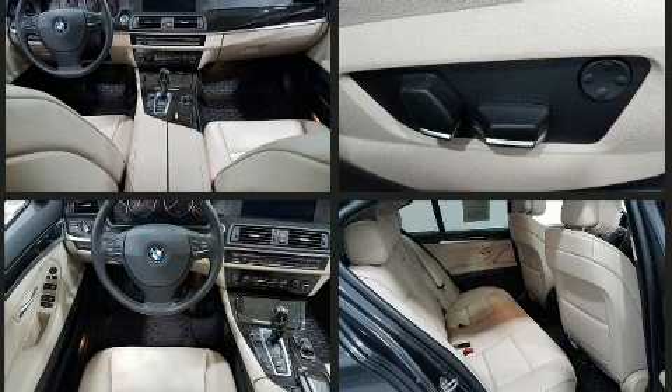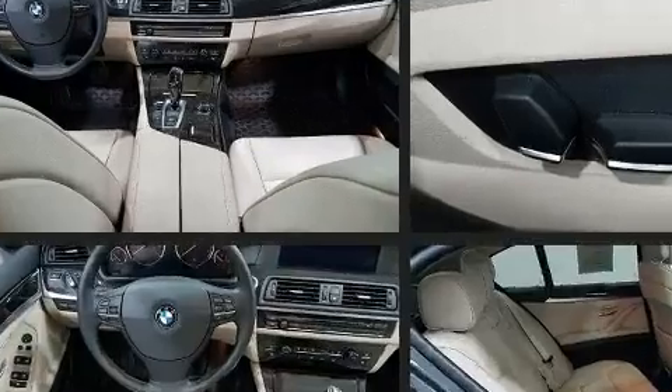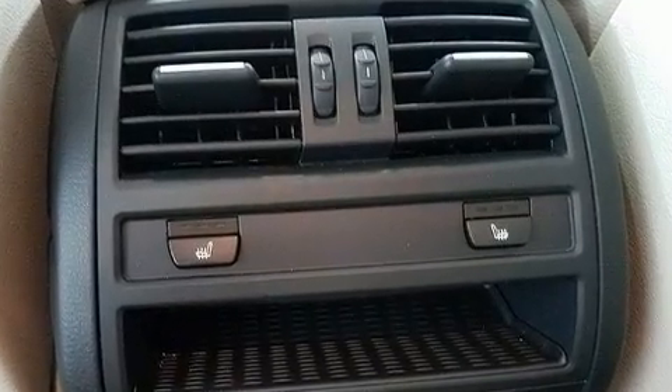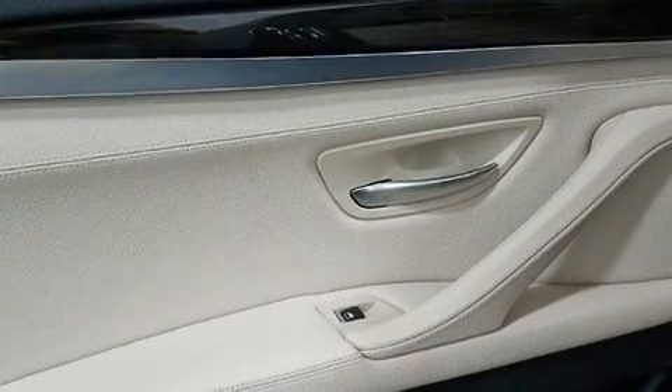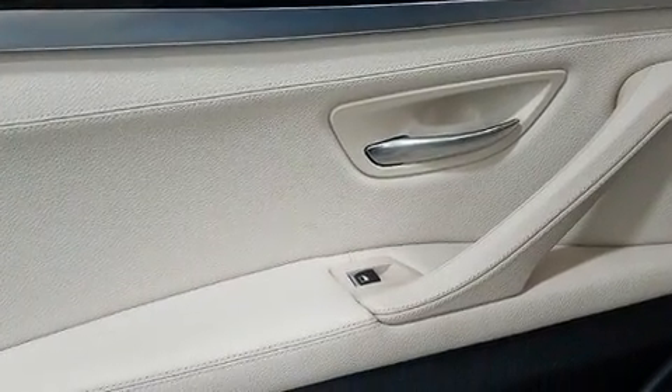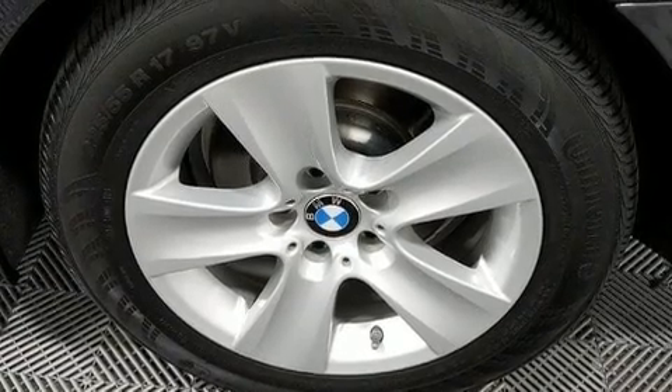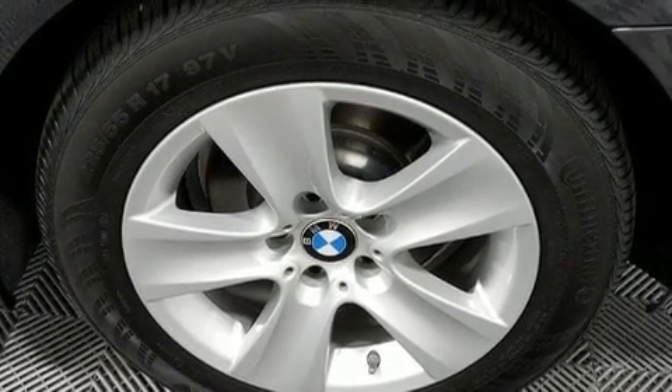BMW prioritized comfort and style by including front and rear reading lights, front and rear air conditioning, and seat memory. Everything is where it ought to be, from the dashboard controls to the door locks and window controls. For drivers who enjoy the natural environment, a power moonroof allows an infusion of fresh air.